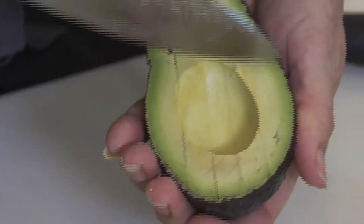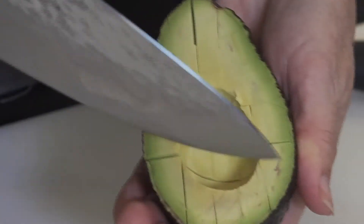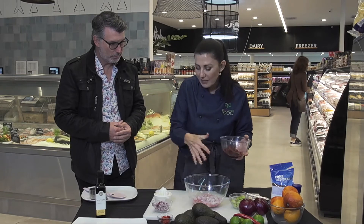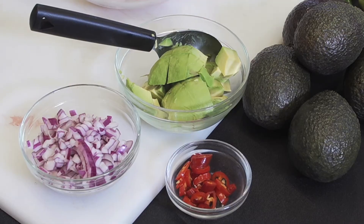The ingredients I'm using today: some avocados, some red onion, some chilli, and these gorgeous blood oranges from Bindui. I'm going to pop all of that into the bowl and then we're just going to serve it with some corn chips.